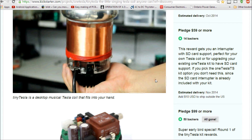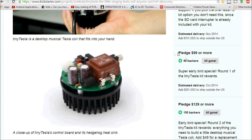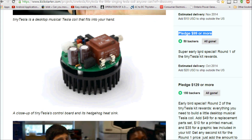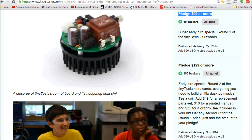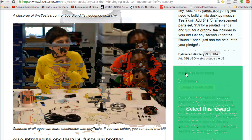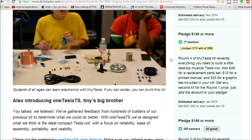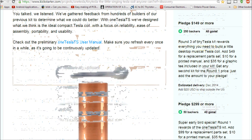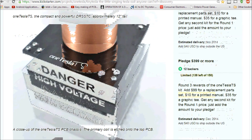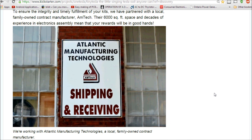Looking at the current price: the super early bird special was $99, the early bird special was $129, and the standard price is now $150 for the large coil.